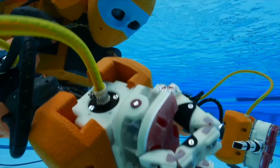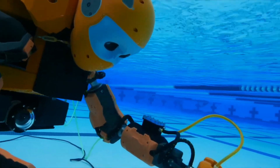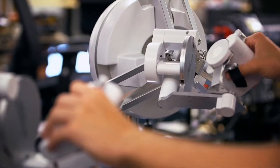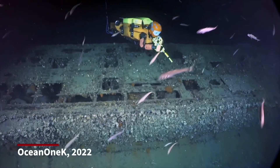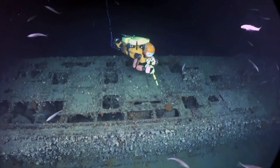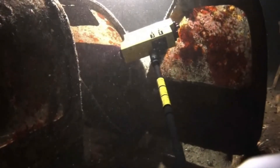Ocean 1K has a humanoid upper half and a thinner back half with eight multi-directional thrusters that allow careful maneuvering underwater. The robot's haptic feedback technology and stereoscopic vision are able to generate amazingly lifelike sensations for remote users that can only be rivaled by actually diving down to a site yourself.